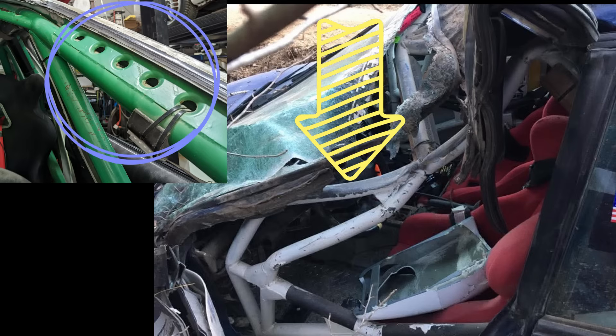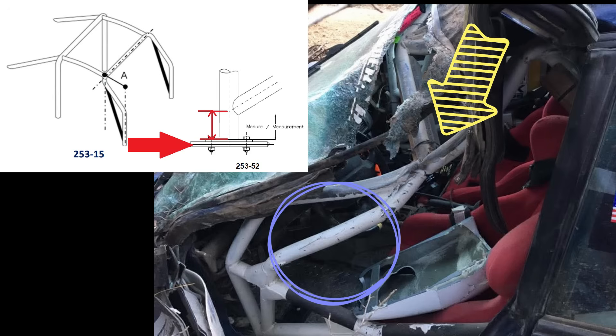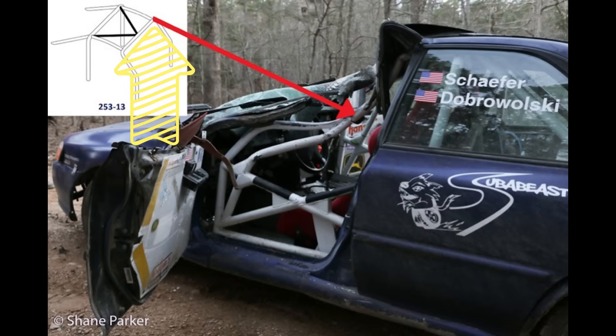The first observation is that the roll cage lateral was not gusseted to the A-Pillar, so the A-Pillar pushed into the roll cage. The second observation is that the 253-15 bar, also known as the windscreen pillar reinforcement or A-Pillar support bar, did collapse with the lateral, as there was no bar in the roof to support the top corner of the cage.